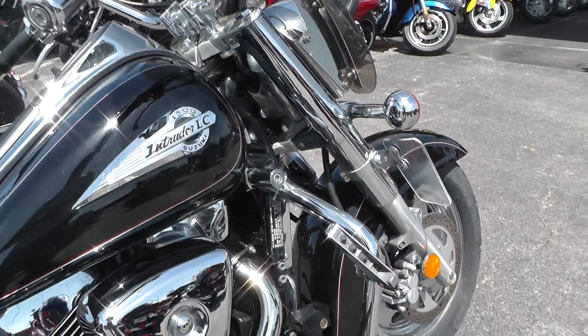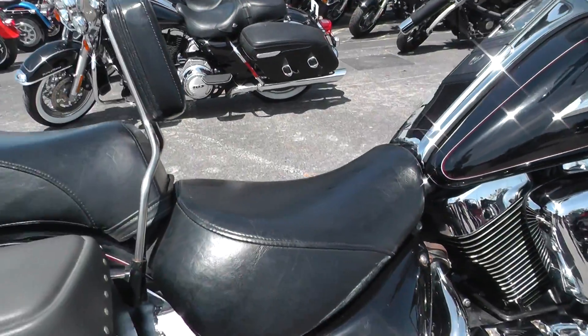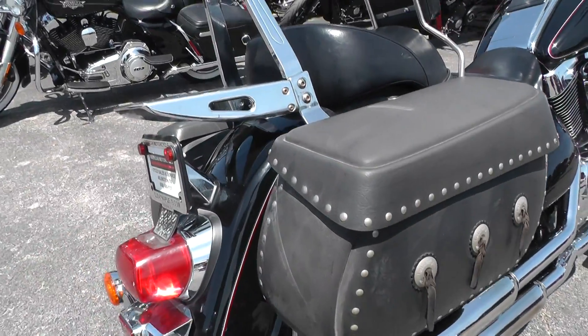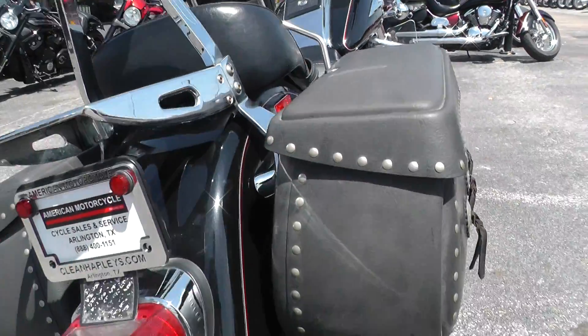It's got an engine guard and highway pegs, a rider backrest, and some molded bags there.